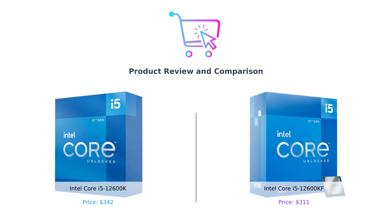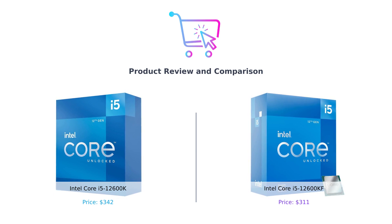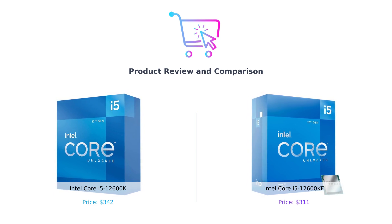But before we start, don't forget to like this video, comment your thoughts, and subscribe to our channel for more exciting tech content. Now let's dive into the comparison.